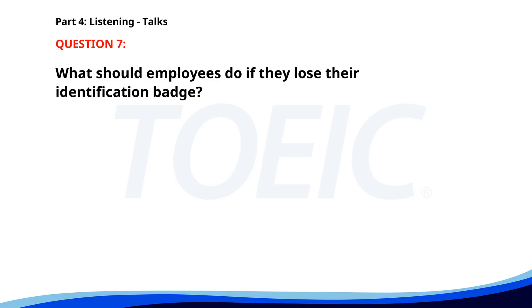Number seven. As part of our safety campaign, we urge all employees to wear their identification badges at all times. If you lose your badge, report it immediately to the security office. Remember, security is everyone's responsibility. What should employees do if they lose their identification badge? A. Ignore it. B. Wear it at all times. C. Report it to the security office. The correct answer is C: Report it to the security office.